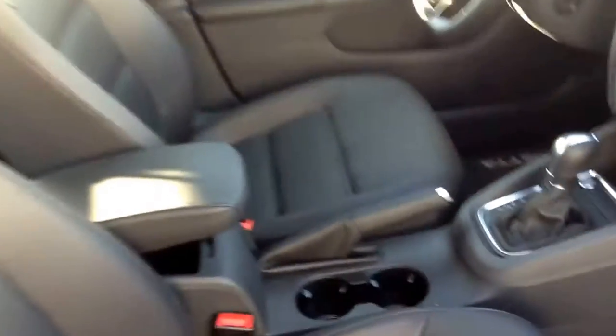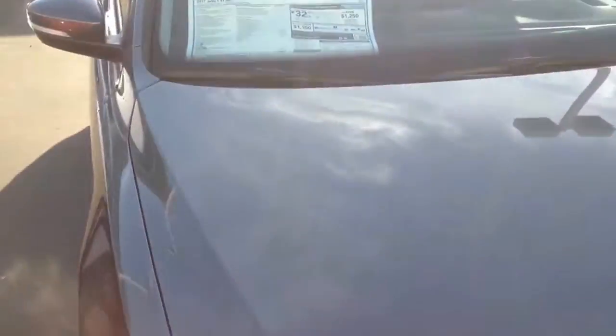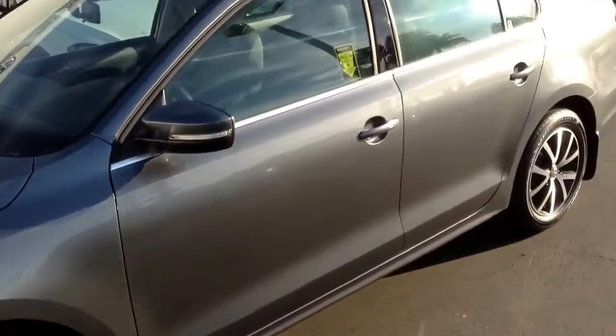We also have Apple CarPlay on this car. If you're not familiar with that, we can take your smartphone, tether it to the car, and on the screen that I just showed you, you get information like your messaging, mapping, phone calls, and music.